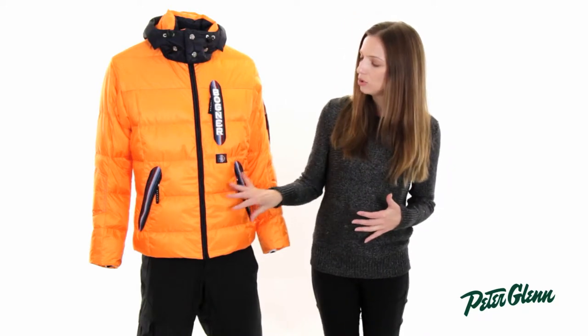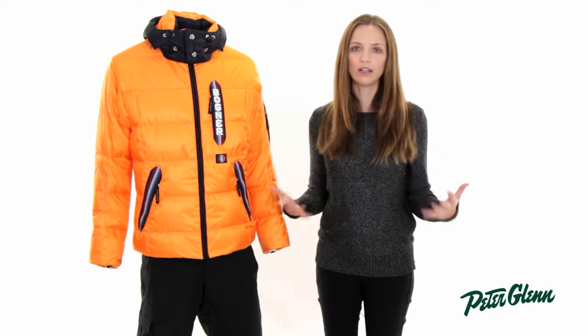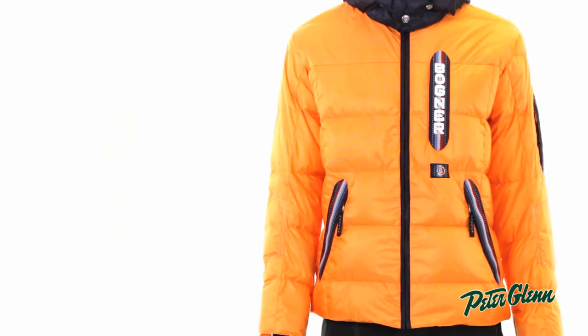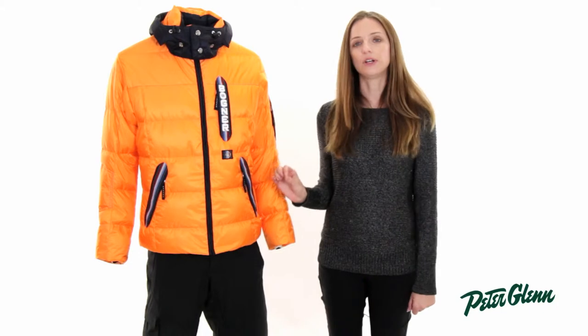It's got 660 goose down insulation, so that's going to be really, really warm. If you ride in cold conditions, or even if you live in cold conditions and want to use this for every day, this is going to be a really solid choice. One of the nice parts about the down that Bogner uses is it's very, very high quality.